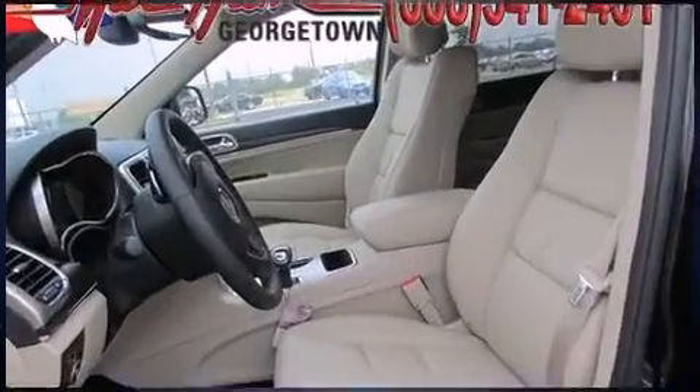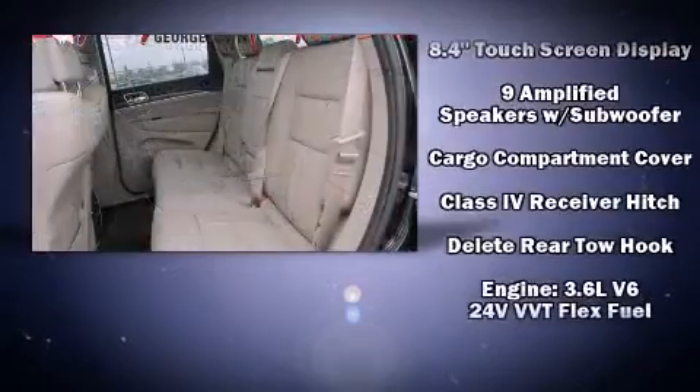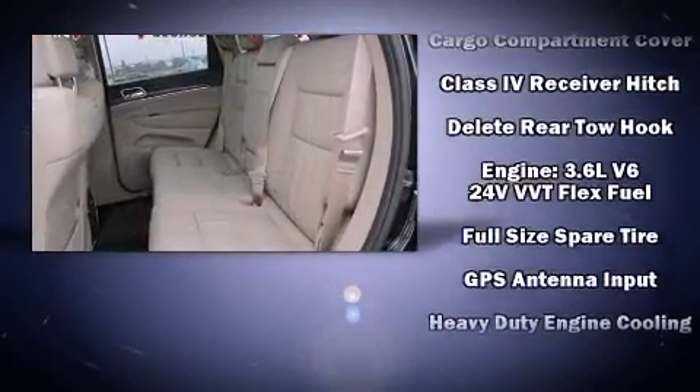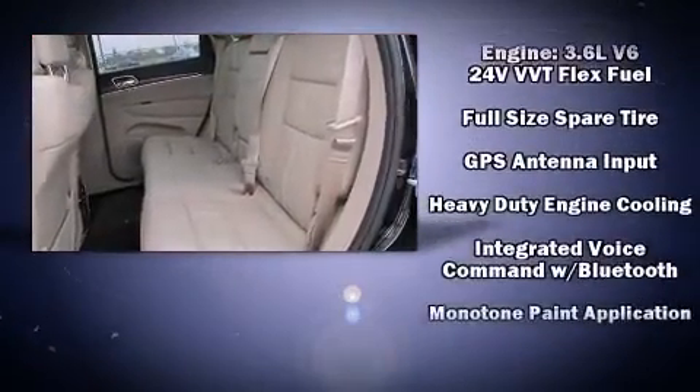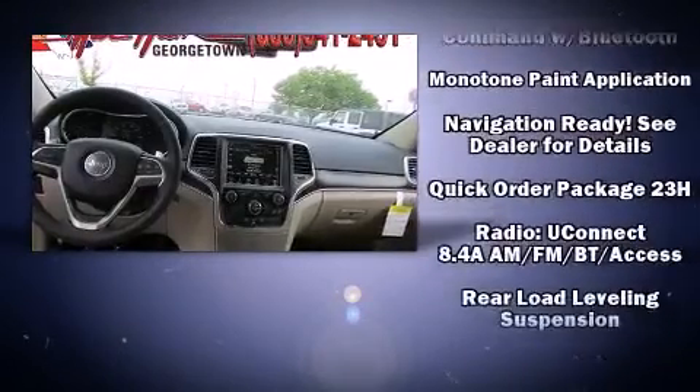Jeep also prioritized safety and security with features such as dual front impact airbags, front and side impact airbags, brake assist, ignition disabling, and four-wheel disc brakes with ABS.